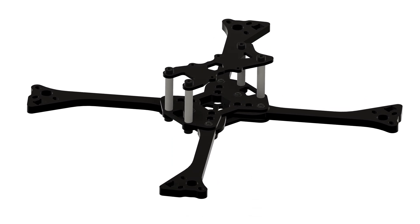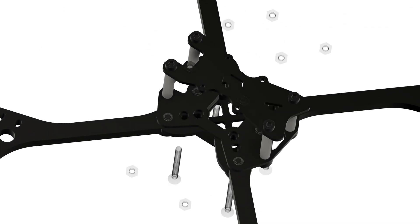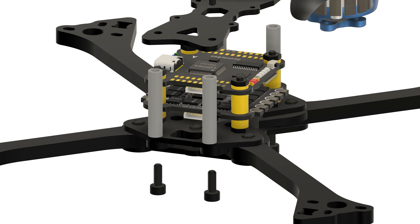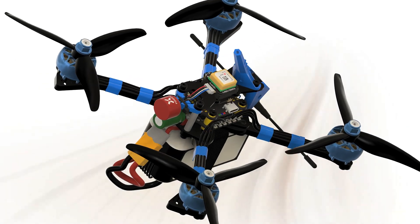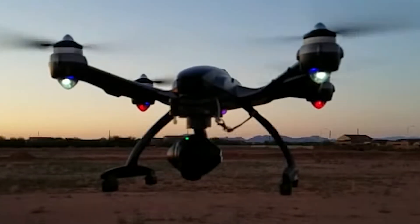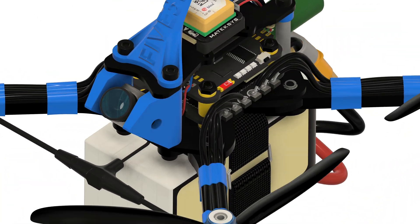FPV drones are made of carbon fiber, an incredibly strong and lightweight material. This is crucial for high-performance FPV drones as it provides the stiffness needed for accurate flight performance. A rigid frame allows the onboard flight computer to precisely understand and respond to the drone's movement even in turbulent conditions. Plastic frames in camera drones are designed for stability but lack the rigidity of carbon fiber, which is crucial for precise performance and high-speed acrobatic maneuvers.